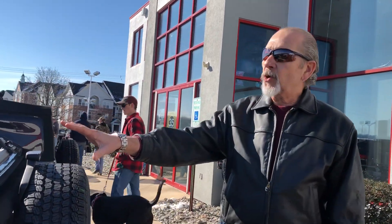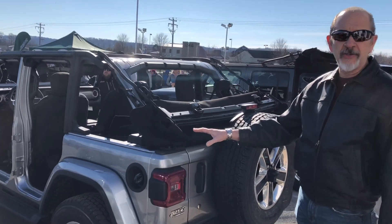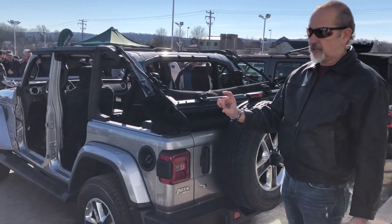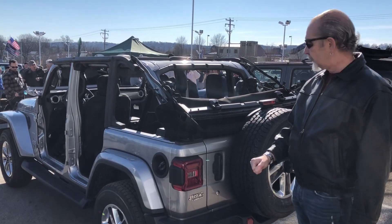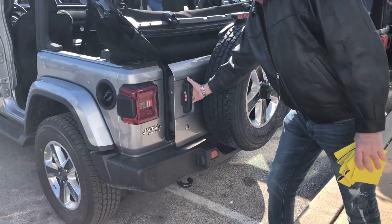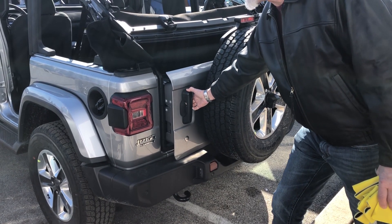Without the doors on you can't really show the doors, but the doors are much, much lighter and much easier to take off. The hinge pins are a long and a short, so it's easier to line those up. And look at these new door handles — they make it a lot easier to open and close the doors.